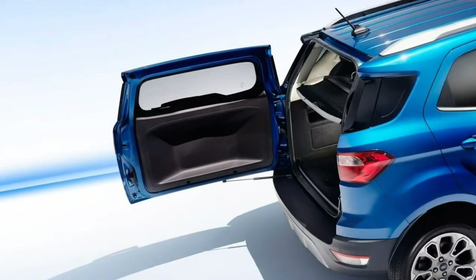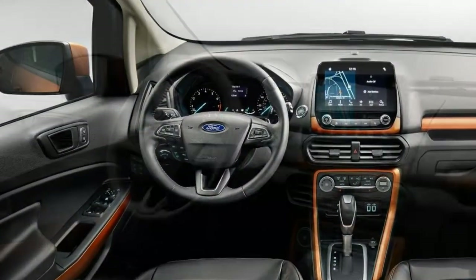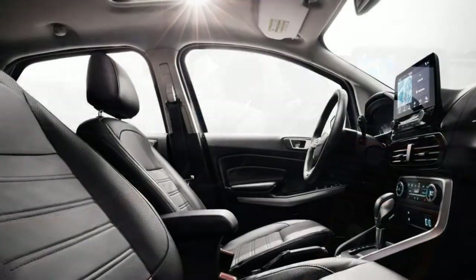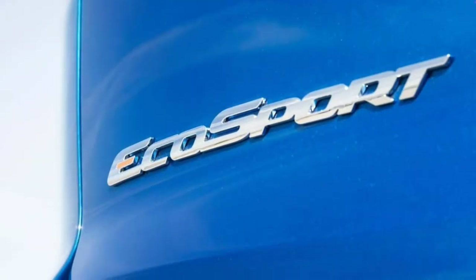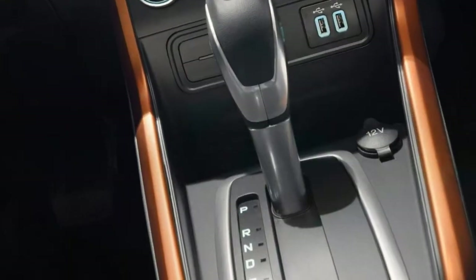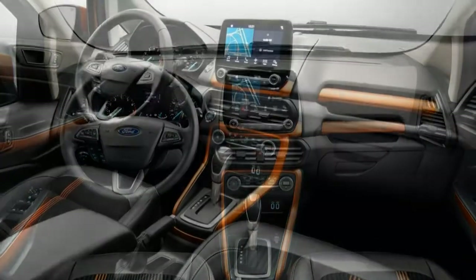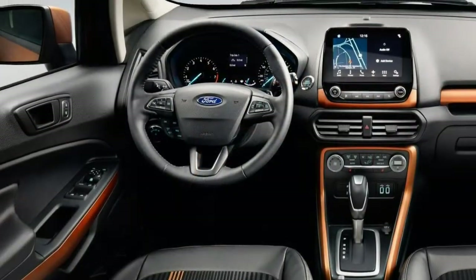The SES is the somewhat sporty variant. It includes the contents of the convenience package and the 2.0-liter engine and AWD combo, along with 17-inch wheels, a sport-tuned suspension, black exterior styling elements, automatic wipers, an auto-dimming rear-view mirror, steering wheel-mounted shift paddles, leather upholstery with cloth inserts, and blind-spot monitoring with rear cross-traffic alert.